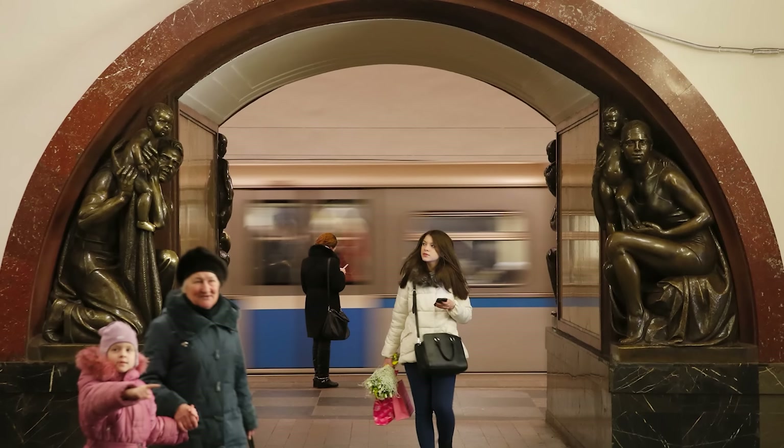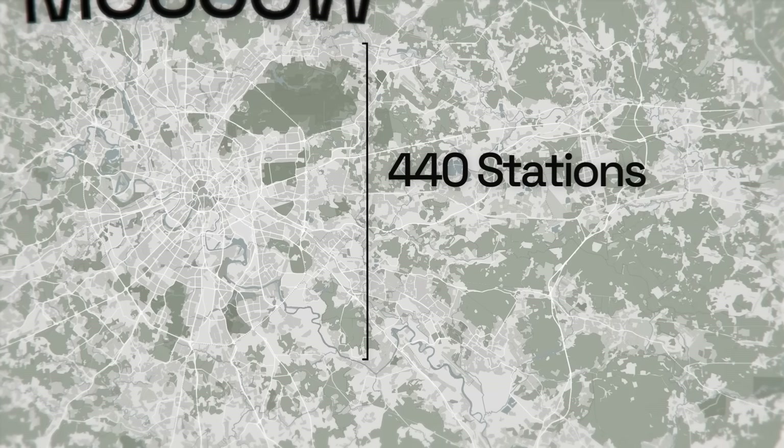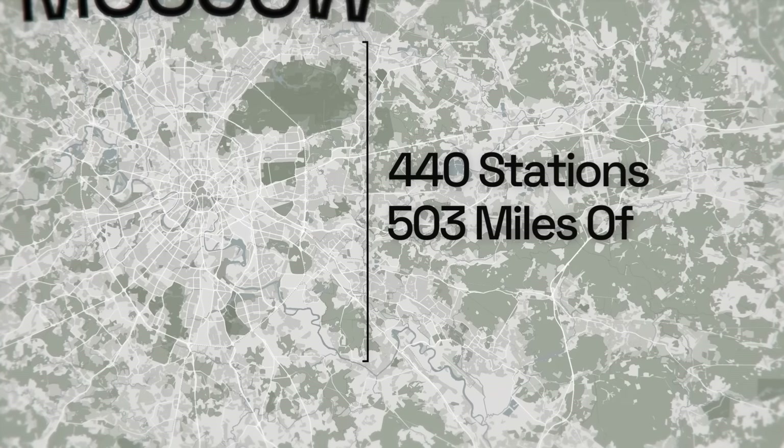No other city in the world has it as integrated or balanced as Moscow does. As of 2023, with all forms of public transportation combined, Moscow has 440 stations and a line length of 503 miles.